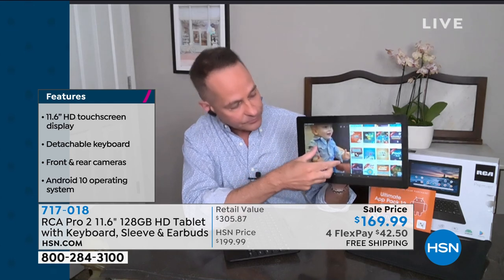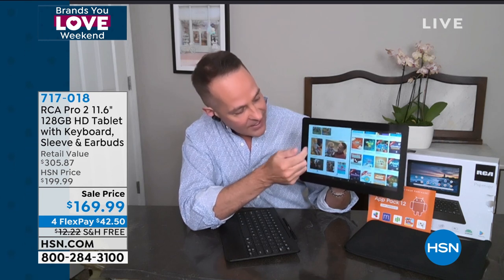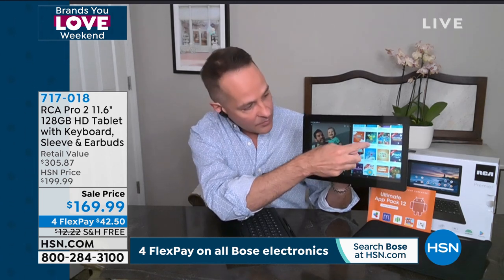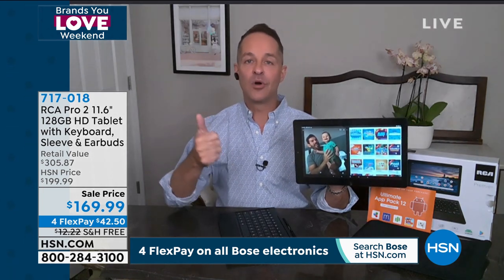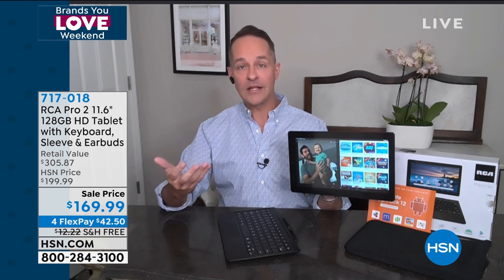In terms of function, you might be thinking: does it function the way a computer will? In many ways, yes. I have two apps up at the same time right now — my photo app on one side, where I can pinch, zoom, and swipe, and on the other side, hsn.com. No such thing as small print anymore because you can pinch and zoom and make things as large as you want. Normally your tablet just won't be fast enough or have enough memory for this, but this functions in many ways more like a computer.